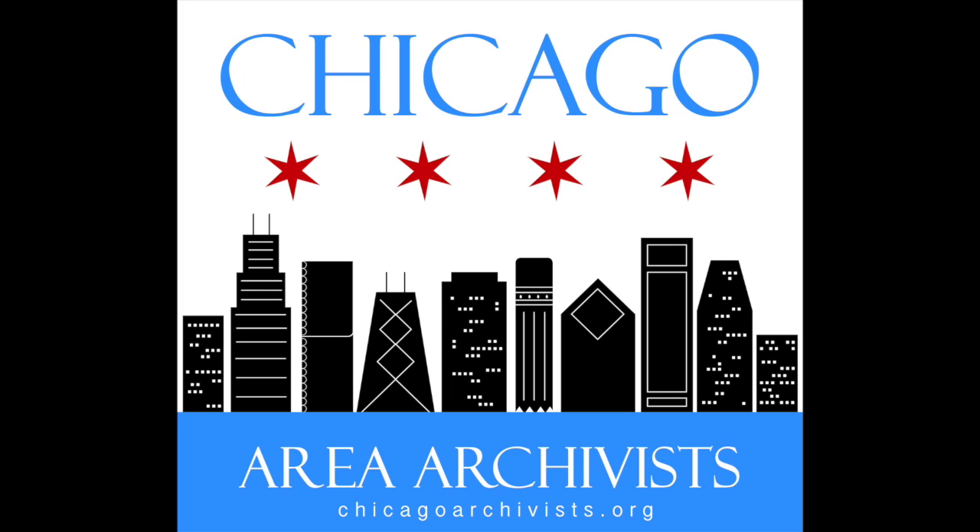We're here to talk about the Chicago Open Archives and different things about Julie's collection. Thank you, Julie, for being here with us today. I'm delighted to be here. Starting off, do you want to tell us a little about yourself and the Northside Neighborhood History Collection?